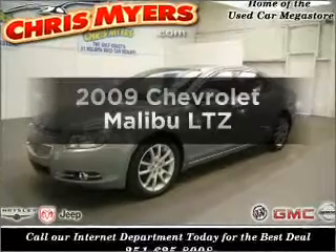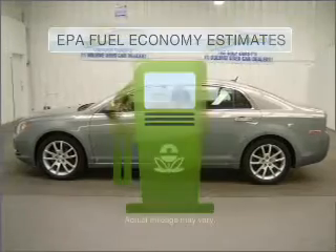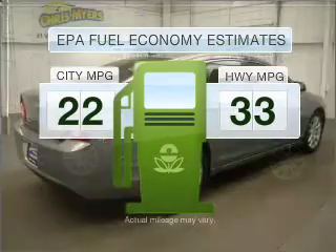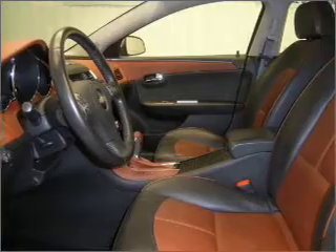Get noticed in this 2009 Chevrolet Malibu. If you're looking for an automobile with great attributes, look no further. Run all over town and back home again without worrying about filling up when driving this fuel-efficient ride with an efficient four-cylinder engine connected to a smooth-shifting six-speed automatic transmission.